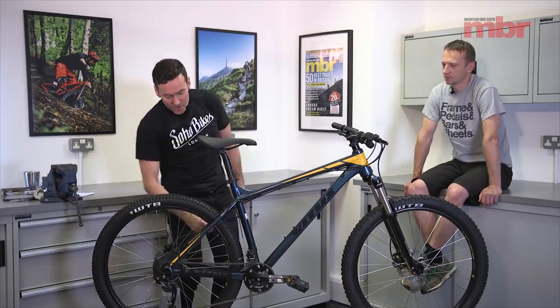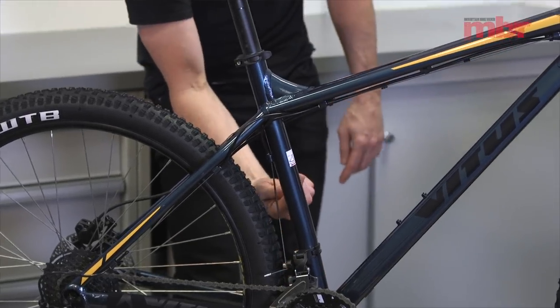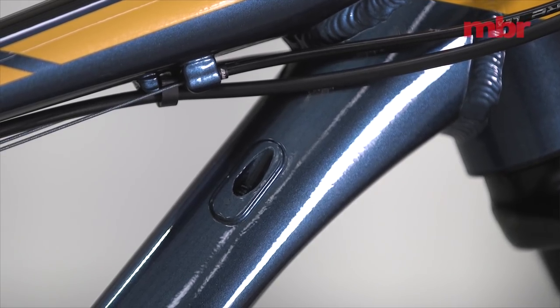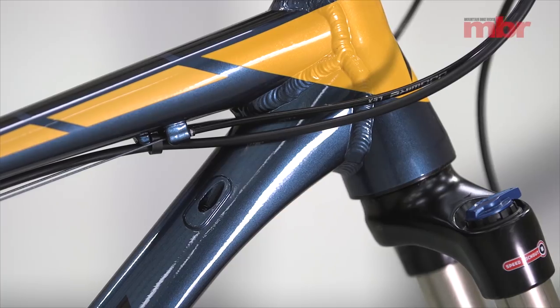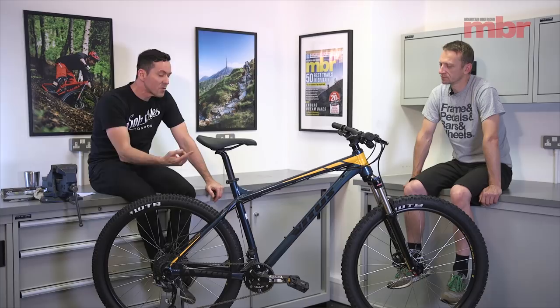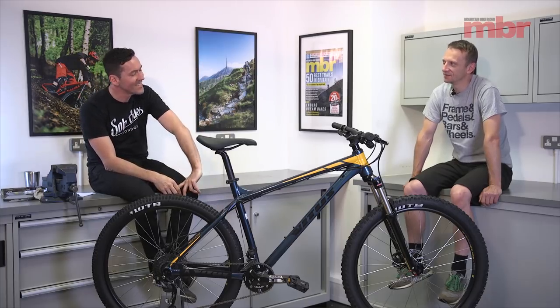It's not the kind of internal routing where some brands just put a drill hole and you basically run the cable down and up into the tube. It actually goes in through the down tube, all the way down — super clean. That's such a nice touch on a 500-pound bike. They're not just thinking 'oh it's only a 500-pound bike, we'll just drill a hole in it and call it stealth dropper ready.'